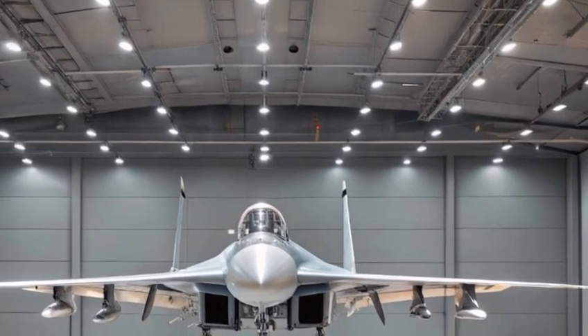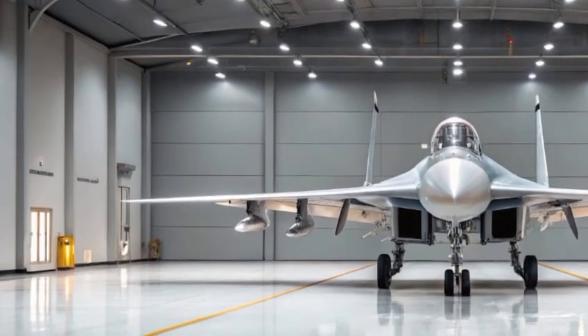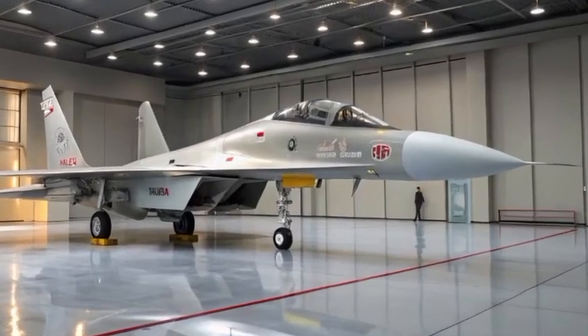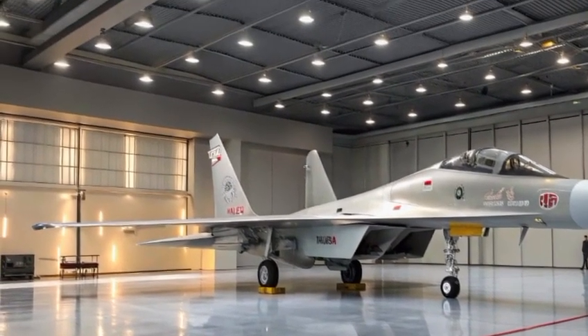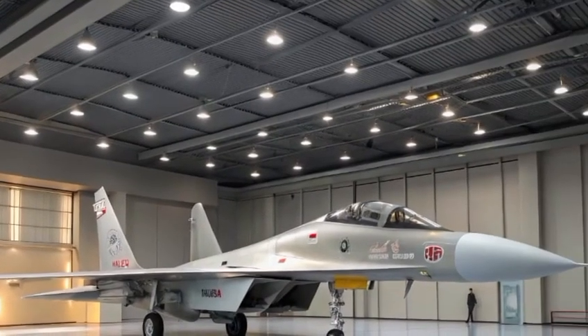The twin-engine layout is powered by thrust-vectoring Saturn AL-41F1S turbofans, providing a top speed of Mach 2.25 and supercruise capability without afterburners. The engines' 3D thrust-vectoring nozzles give the Su-35 an edge in dogfighting, enabling it to perform extreme maneuvers like the Pugachev's Cobra and the tail slide with precision.